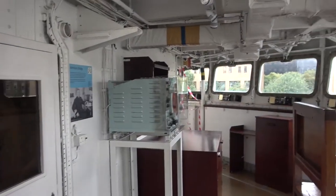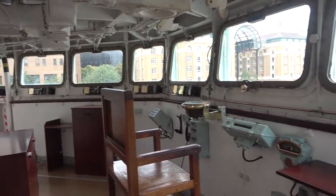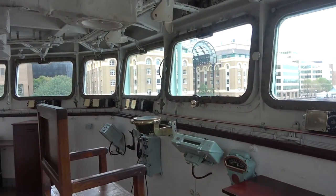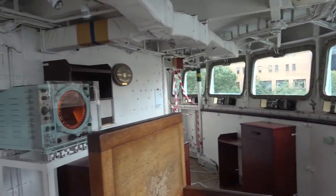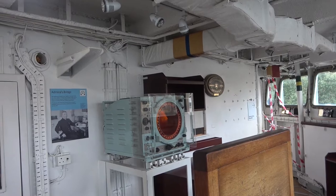This is the admiral's bridge, so he could control the ships under his command. He's not necessarily the captain of this ship, but he was on this ship and controlled the other ships in the fleet.